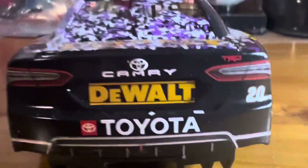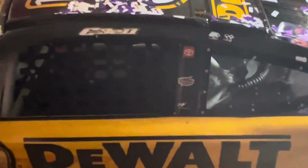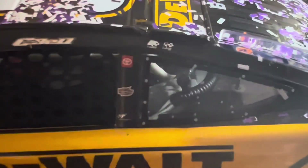The American Ethanol gas ring — go by ethanol, get by ethanol, yahoo! Here's the back of it: Camry, DeWalt, Toyota, the diffuser. And then tons more purple and white confetti. Here's the roof of the car, number 20, more confetti from hitting the wall.